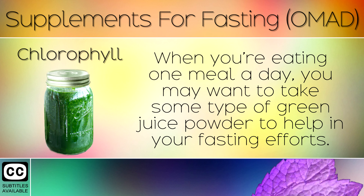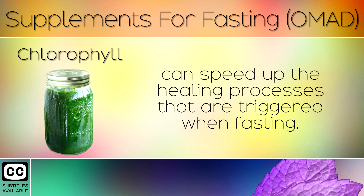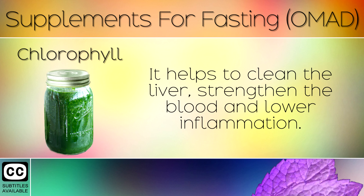5. Chlorophyll. When you're eating 1 meal a day, you may want to take some type of green juice powder to help in your fasting efforts. Although this may not be entirely necessary, green juices such as wheatgrass juice can speed up the healing processes that are triggered when you're fasting. It helps to clean the liver, strengthen the blood and lower inflammation.